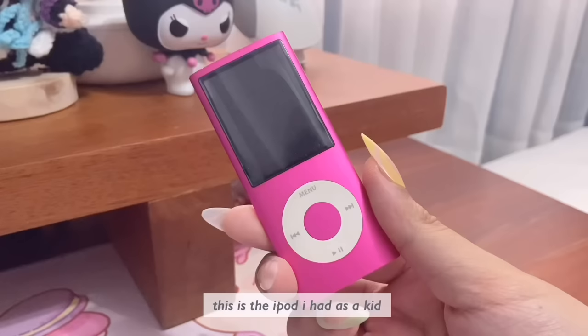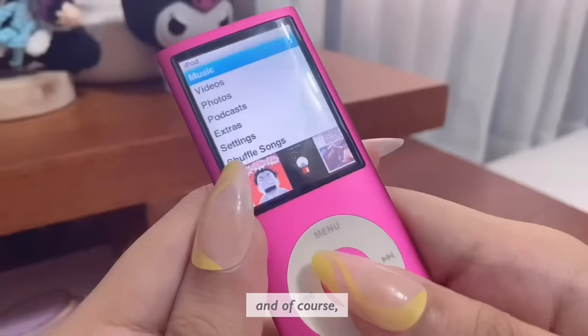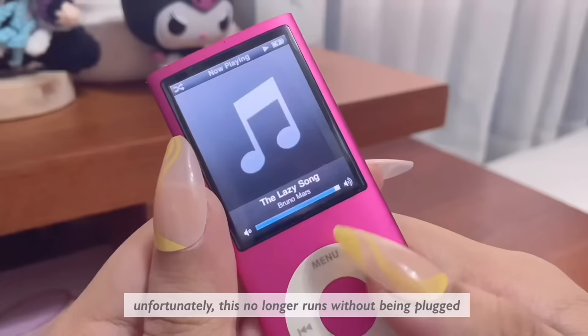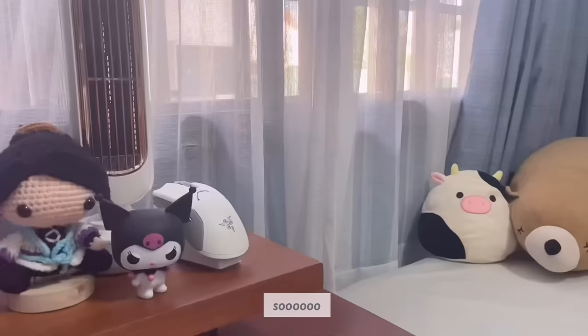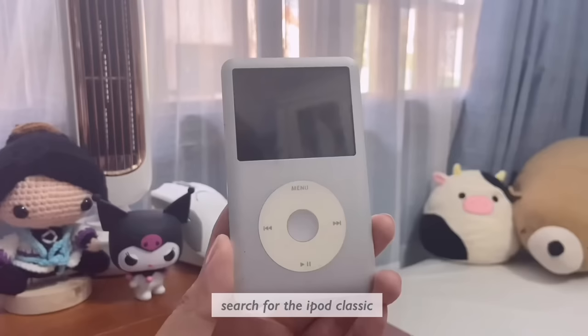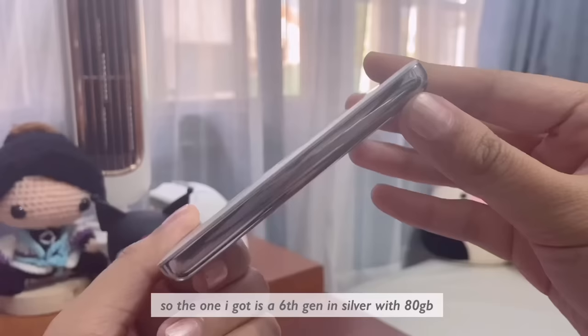This is the iPod I had as a kid — me and my mom actually had matching ones. She had a really pretty purple one and of course pink for me. Unfortunately, this one no longer runs without being plugged into a power source and the buttons aren't really working. So I decided to get myself a new iPod. I really wanted one of the chunky ones — search for the iPod Classics. The one I got is a 6th gen, silver, with 80 gigabytes, and I found this form factor pretty easy to carry around.